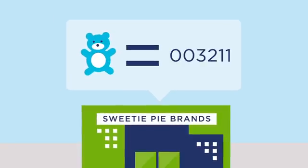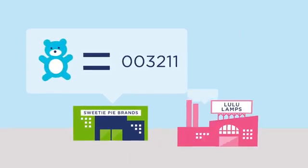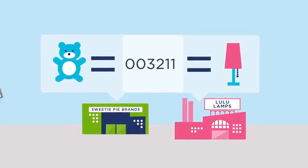Proprietary numbering systems confuse matters even further. Without a standardized global system, the same identification number can yield very different results.